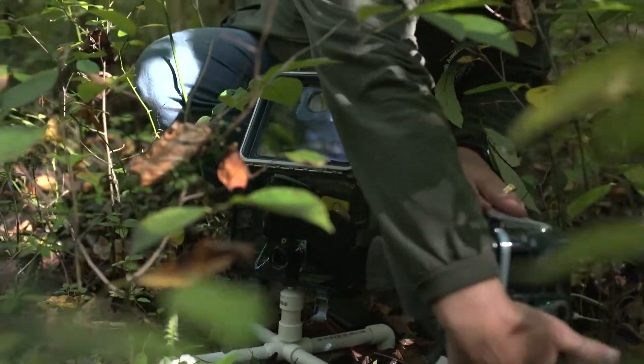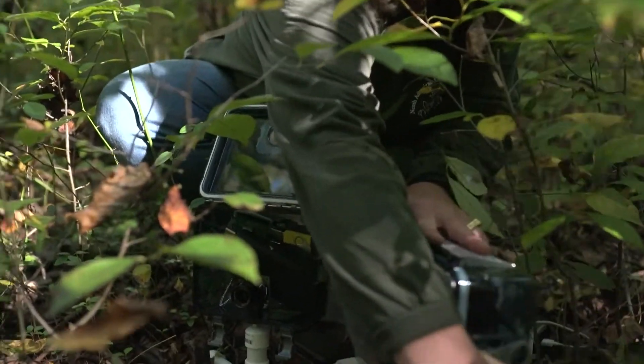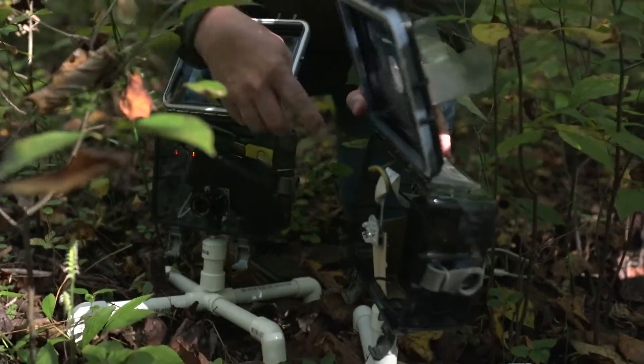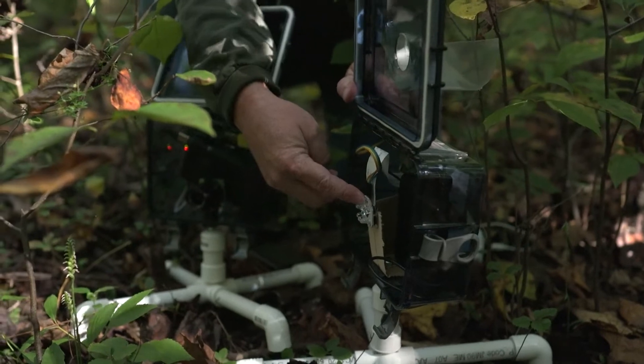And this one is a nighttime camera. It differs in that it has infrared lights on it — a ring of infrared lights so that it can see at night.